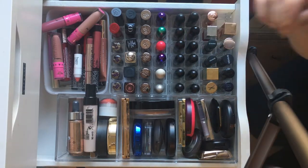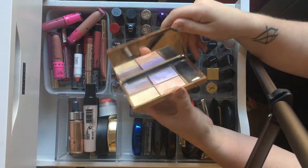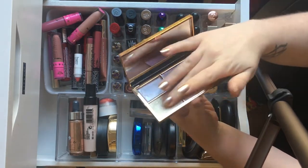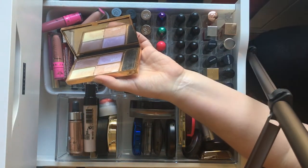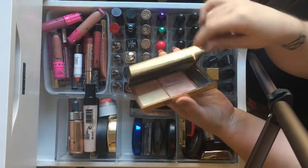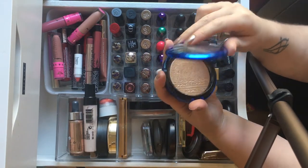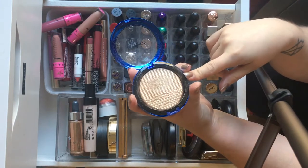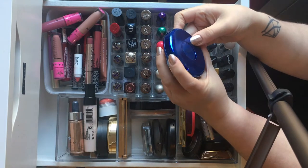For highlighter, I have quite a lot. This is the cult classic Sleek Solstice palette — I literally just use the bottom two shades. I can completely understand the hype around this one, it is beautiful. This one was from their Christmas collection two years ago and has just become a permanent release — this is the MAC highlighter in the shade Oh Darling, a beautiful gold finish that's honestly a little too dark for my skin tone. I bought it without really thinking.